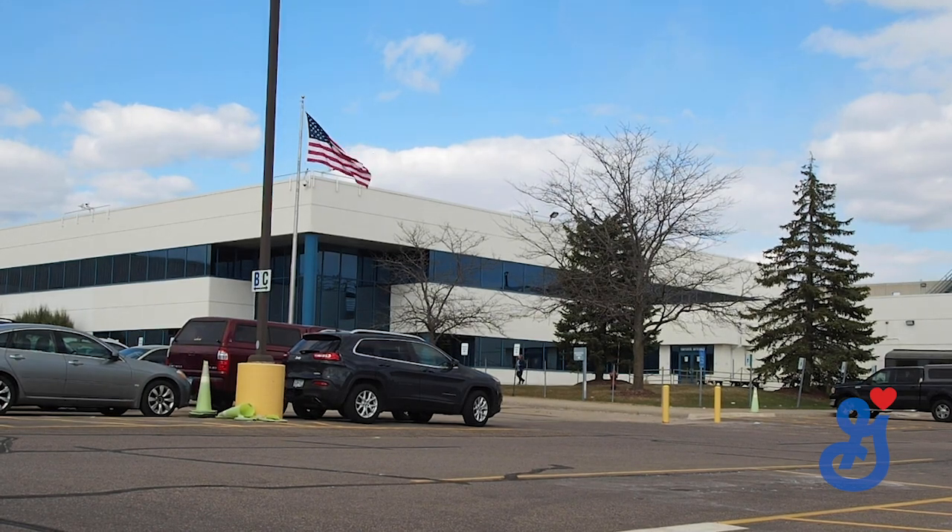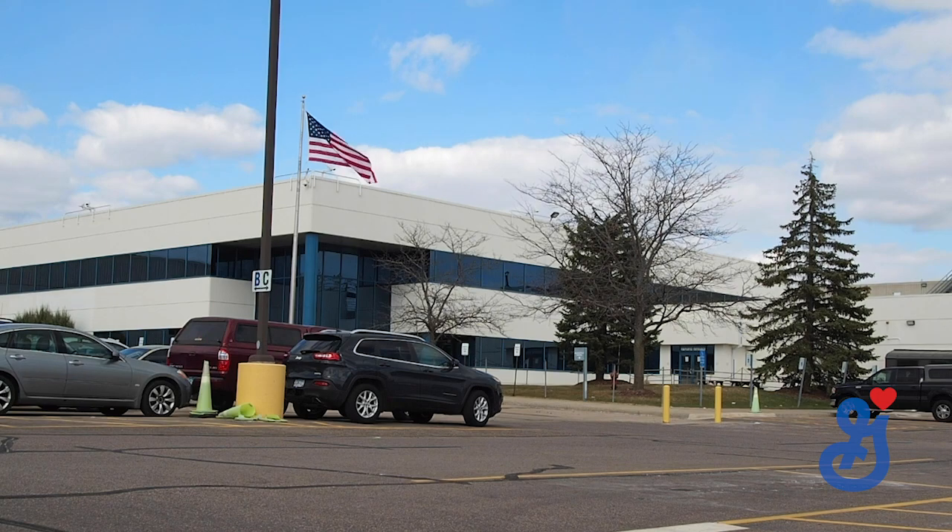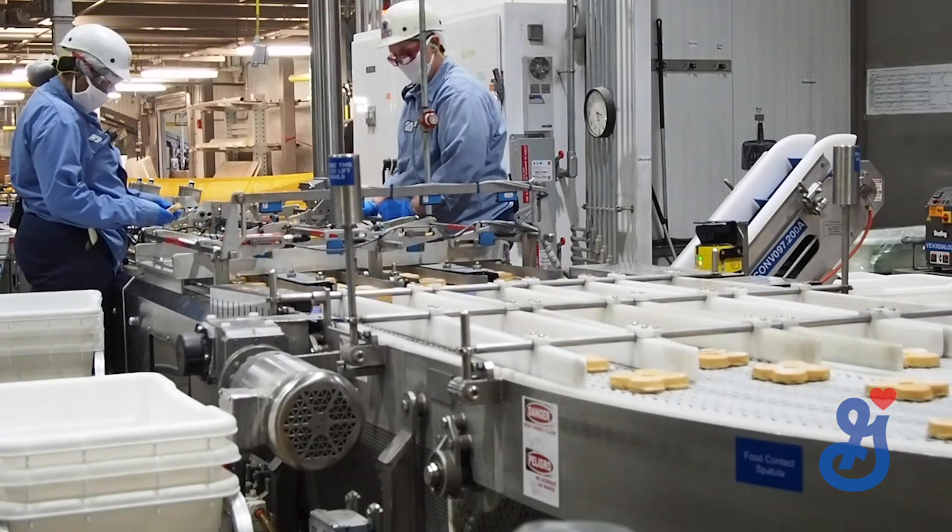This General Mills plant in Chanhassen, Minnesota is one of the locations proudly making food to give directly to Feeding America. The fact that we have the ability to step forward and set the pace on how we help people — the response across our plants has been remarkable.